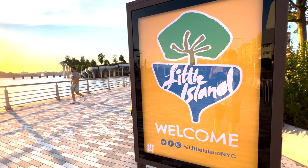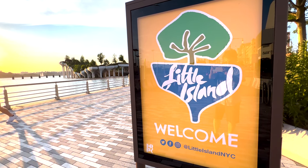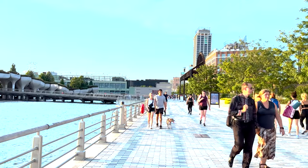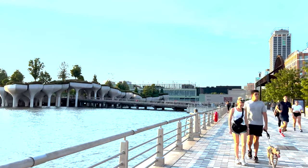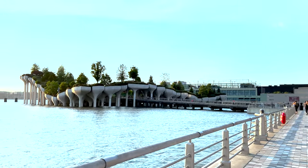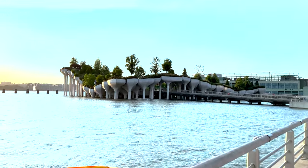This is a unique green space unlike any other. This free public park pier opened in May of 2021. This amazing space was privately funded through a philanthropic gift from the New York Family Foundation. Little Island in Manhattan — let's go do some exploring.